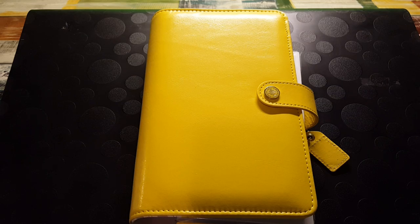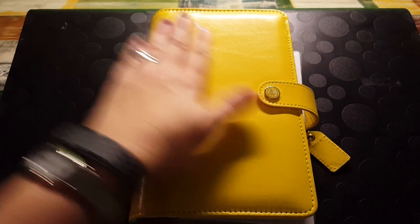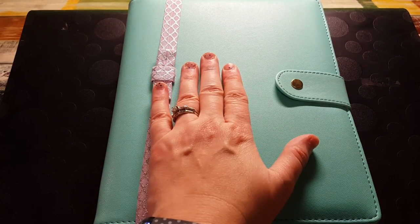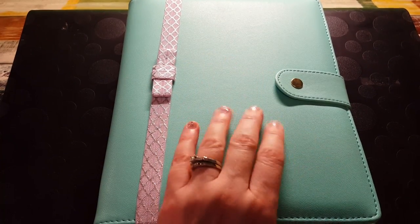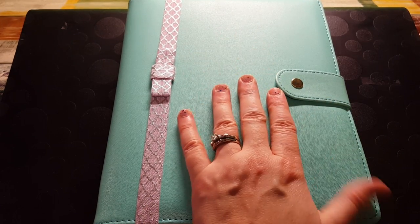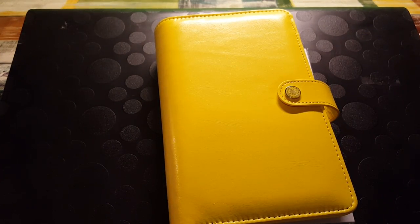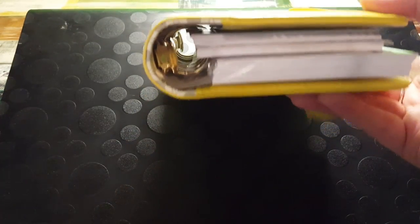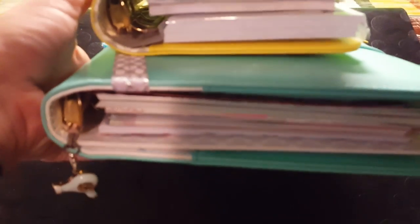It feels a little cheap, which is fine. I have this Marion Smith — this is my A5 Miss Marion Smith 'Heart of Gold' planner — and it definitely feels really nice, like you can tell it's really well made. This Color Crush doesn't have that same feel, which is fine, I don't care. But I do like how thick it is — it's really nice and thick, so I do like that.